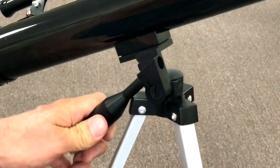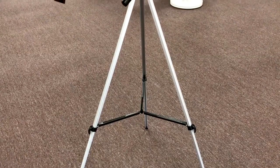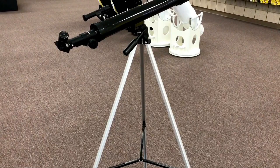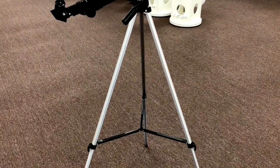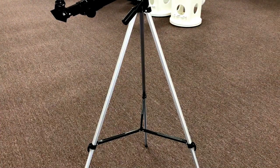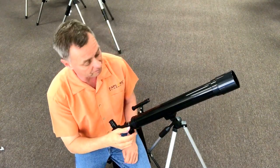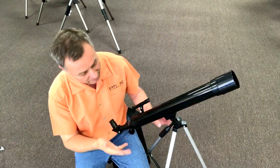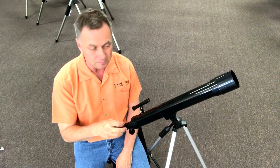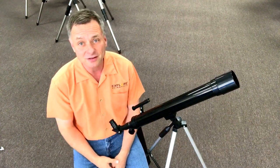In small department store telescopes, you're typically going to see very thin legs because they can't use a lot of material - it raises the cost. If you're looking for something under sixty bucks, this is typically what you're going to see. It is not very stable. The plastic parts and thin-wall aluminum make for a mount with a lot of flexure and a lot of vibration. Frankly, these are the kind of things that drive amateur astronomers nuts. Once you've gone through an inexpensive telescope and move to better telescopes, you really enjoy the stability, the light gathering ability, the better eyepieces.